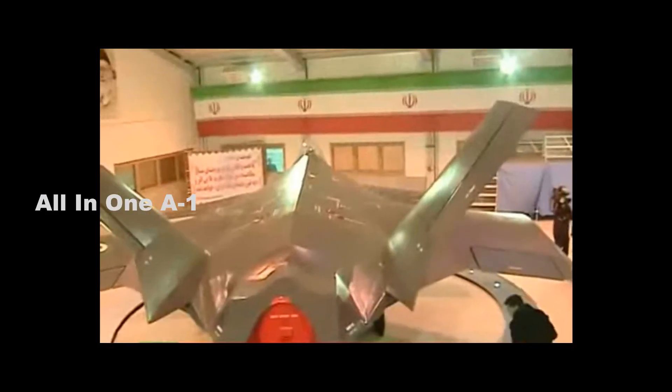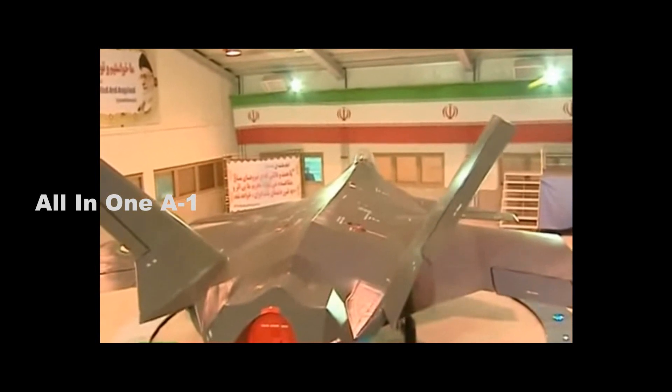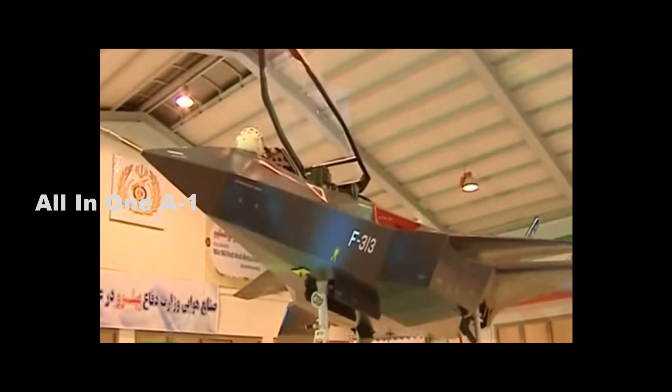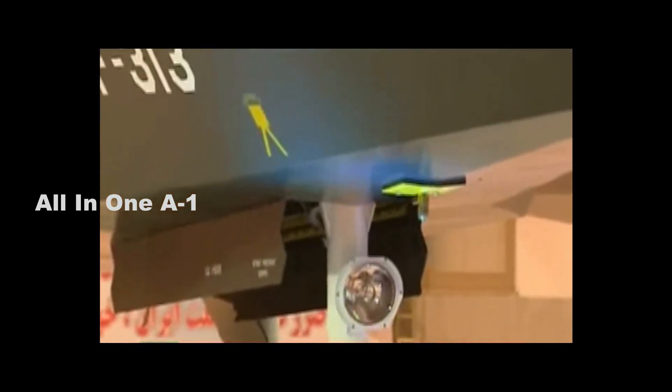The Q-313 single-engine aircraft was far too small to perform and had too many engineering flaws to even qualify as a fourth-generation jet. The jet features hard edges and distinctive angles similar to the F-22, and a twin-tail shape much similar to that of the F-35 Lightning II, as the Aviationist concluded.